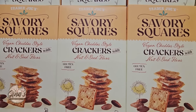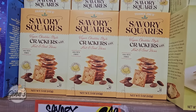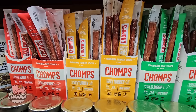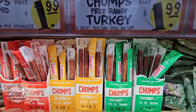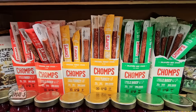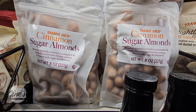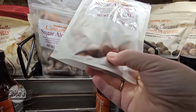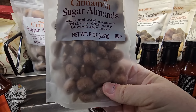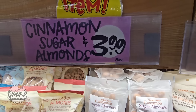We saw these last week with no price — now we've got the price: $3.50, and those are gluten-free. These beef sticks are really good. We have jalapeño, turkey, and beef, all $1.99 each. If you want to try those, they're really tasty. The cinnamon sugar almonds — these are new and sound really good, especially if you want something a little nutty and sweet. Eight ounces at $3.99.